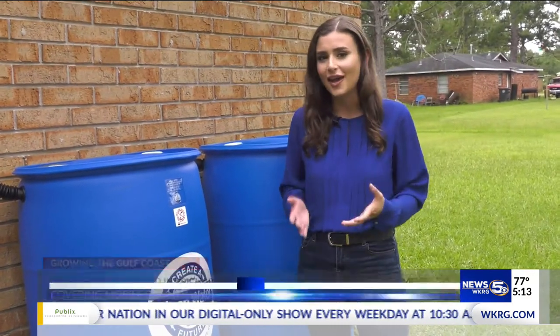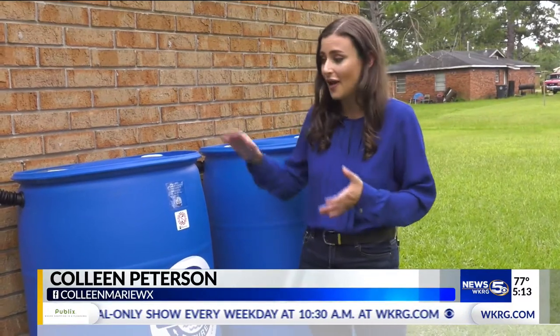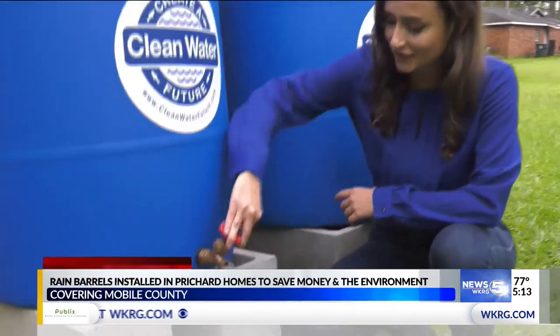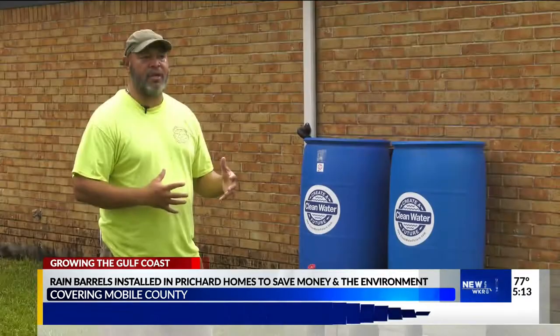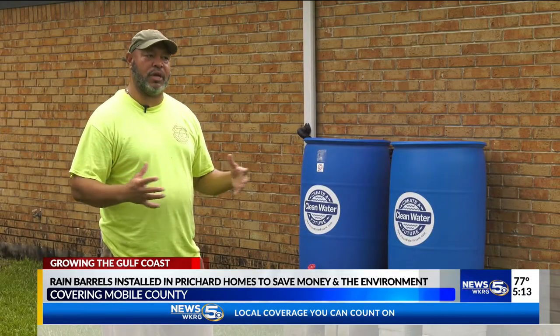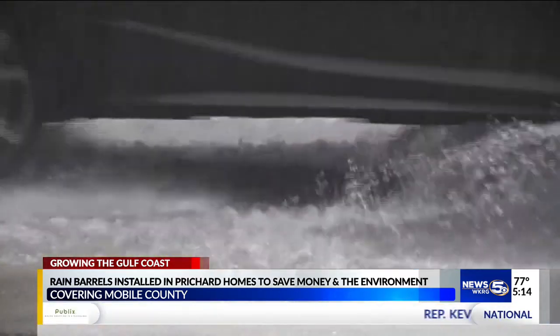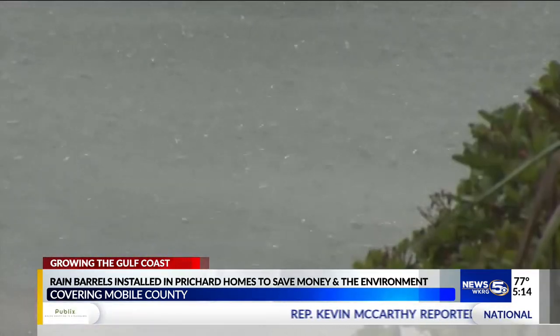Rain barrels are not only great economically, but they also prevent the amount of stormwater and pollutants that end up in our waterways. Just south of the I-10 corridor tends to be somewhat of a bowl where water tends to collect and flooding occurs.